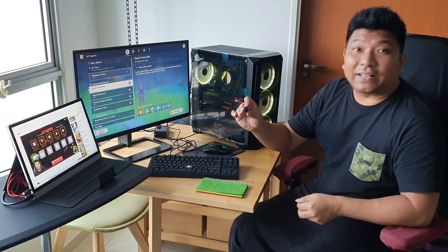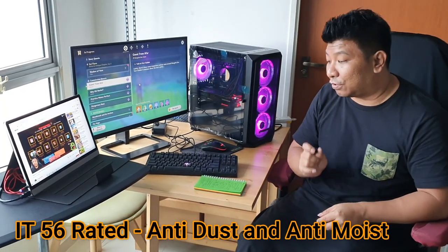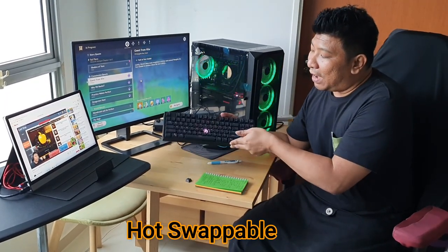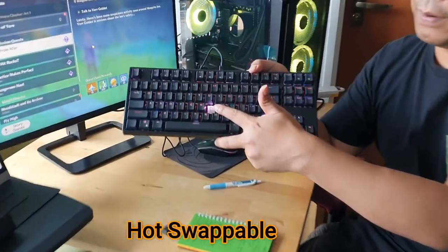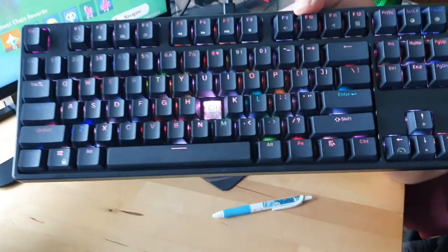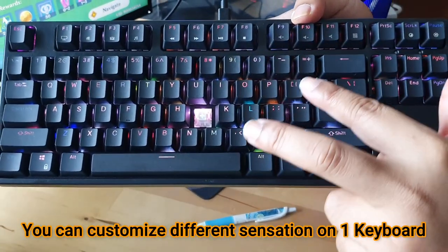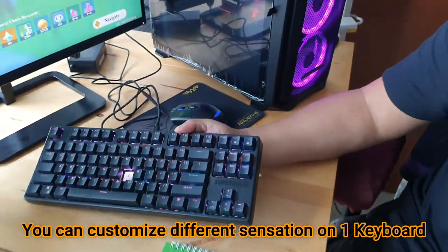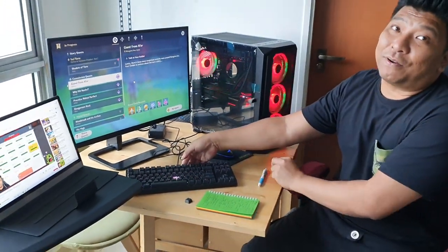Every single keycap has 16.8 million colors from behind, which is super awesome. It's also IP56 rated, meaning it's anti-dust and anti-moisture. And it's hot-swappable — the keycaps can be changed from white to brown or red depending on your preferred sensation. You can even have white switches on WASD and change the rest to brown or red according to your preference.